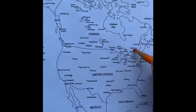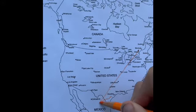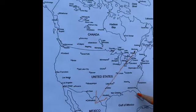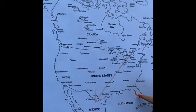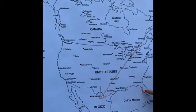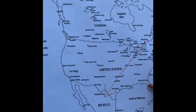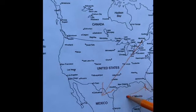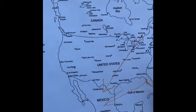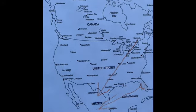Monarch butterflies migrate all the way from southeastern Canada to Mexico. We are here on the central Gulf Coast of Florida. Tagging here will provide important information on whether butterflies in Florida migrate to Mexico or if they stay in Florida. No one's really sure what they do, but it seems like some stay and some go.